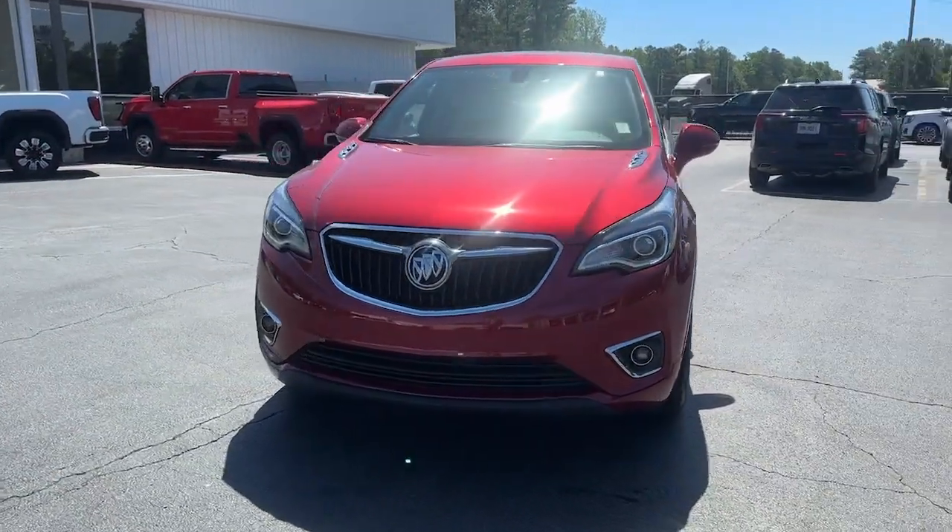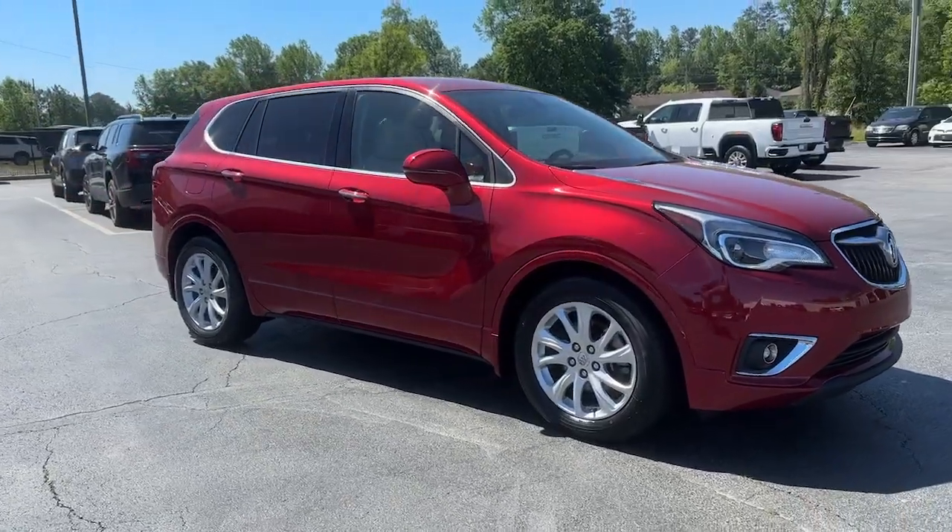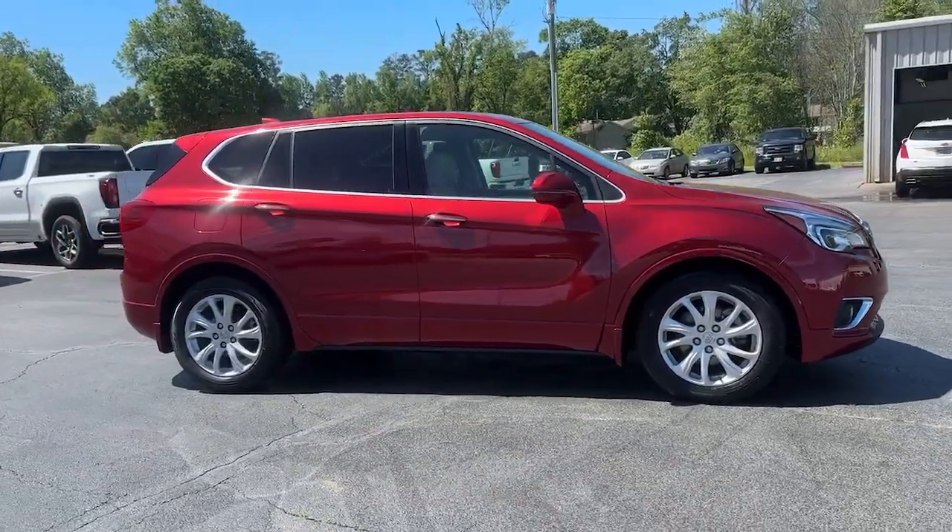Introducing the 2020 Volvo XC60. With less than 60,000 miles on the odometer, this vehicle provides excellent value.